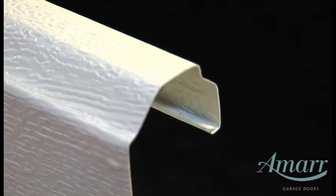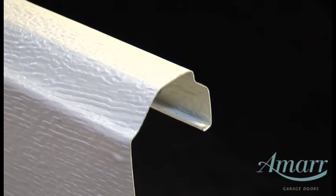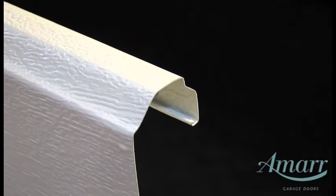The edges of AMAR's sections are folded back upon itself, creating a safer rounded edge so fingers are not hurt on the raw edge of the steel. This edge hemming also makes the section stronger.